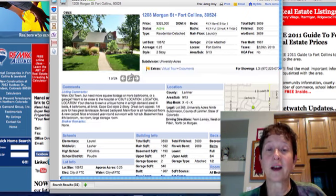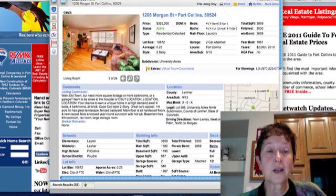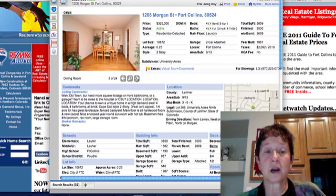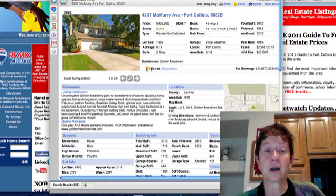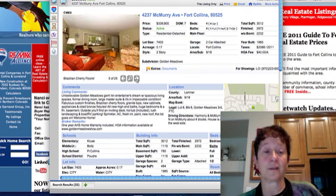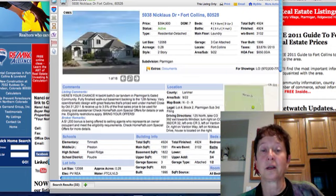Morgan Street is $325,000 on 0.25 acres in University Acres — four bedrooms, three upstairs, one in the basement, with a two-car attached garage. One on McMurray is another four-bedroom at $339,000. If you want a four-bedroom under $200,000, it's hard to find. As you can see, we're finding a lot more over the $300,000 mark.